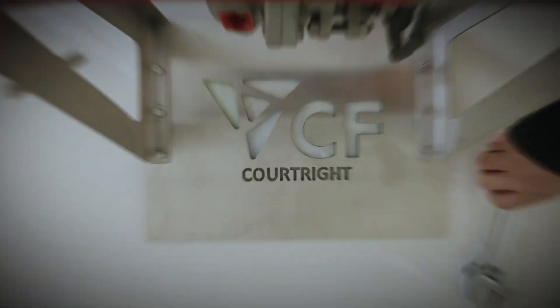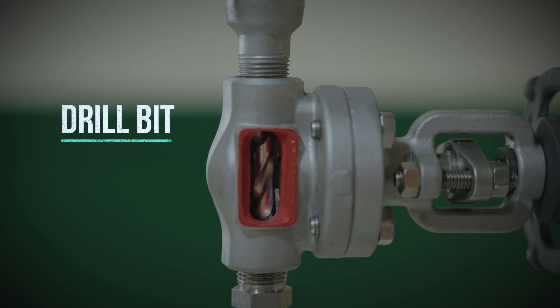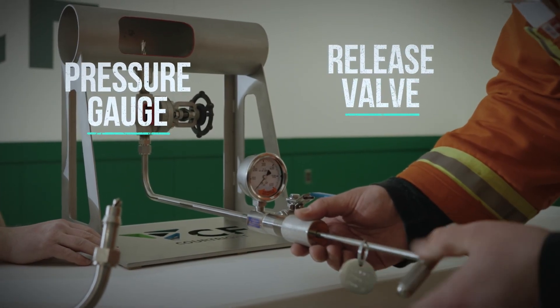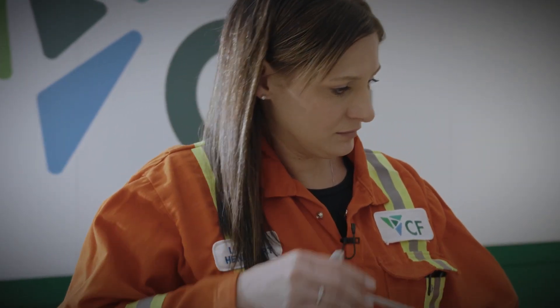That is why CF Courtright identified a way to clear drain valves safely and reliably using a rodding tool. A drill bit clears the blockage while a pressure gauge and valve allow a way to release any residual pressure. This gives the operator confidence that a blockage is removed and the system is in a state of zero energy and safe to continue work.